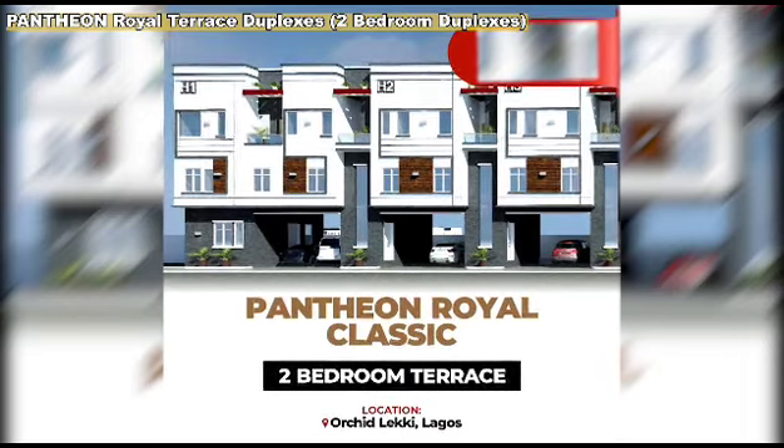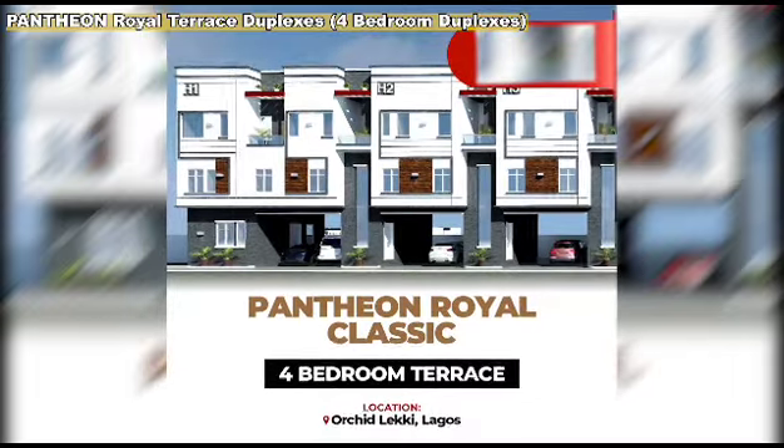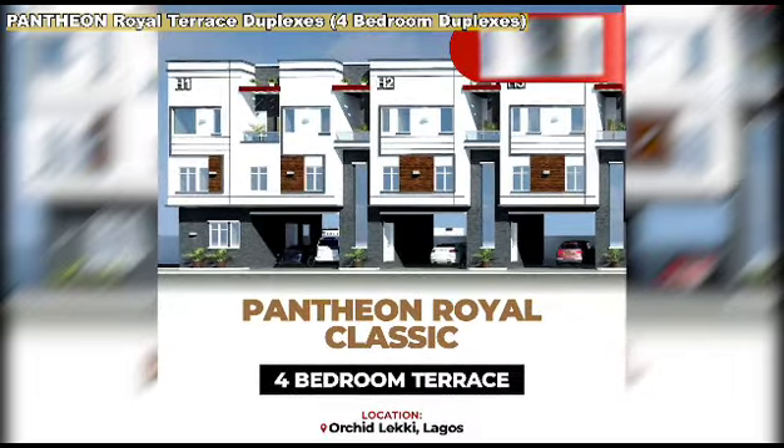Pantheon Royal Terex Duplexes, available in 2-bedroom and 4-bedroom configurations.